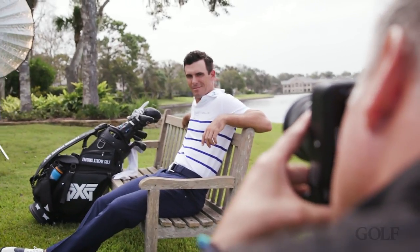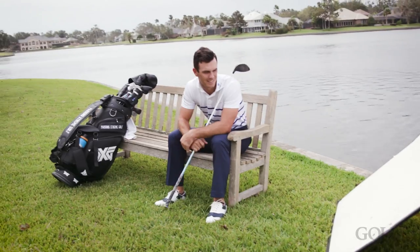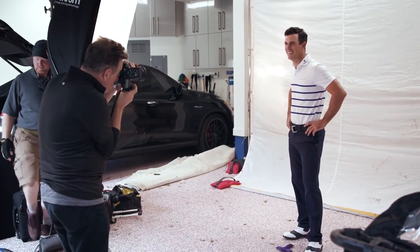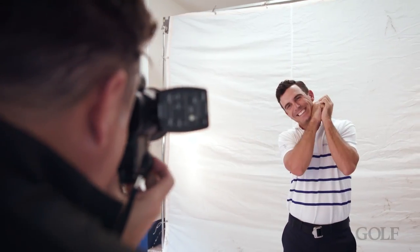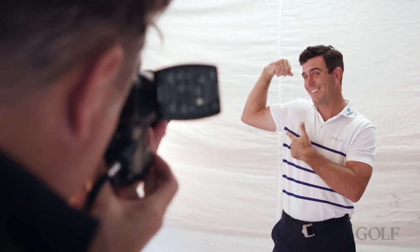Don't wear a white belt unless you're wearing white pants. Go buy a nice tan, brown, black, blue, navy belt — whatever color to match a little hint of color in the shirt and pants you're wearing that day. And make sure the clothes fit you. We have so many chances to get fitted for the right clubs, but we also have chances to get fitted for the right clothes, which goes a long way to looking good on the golf course.